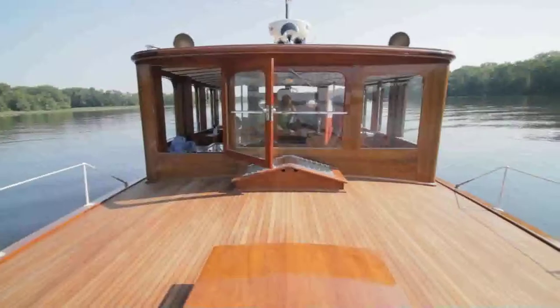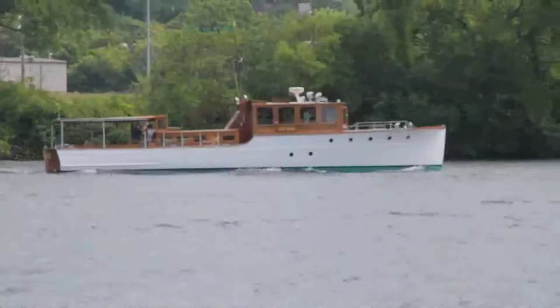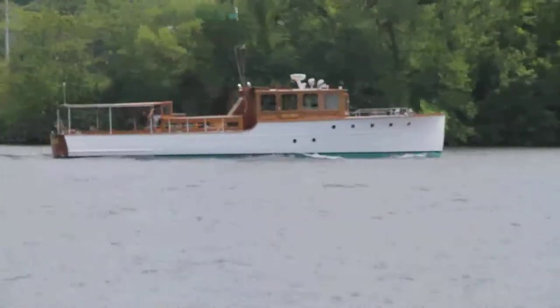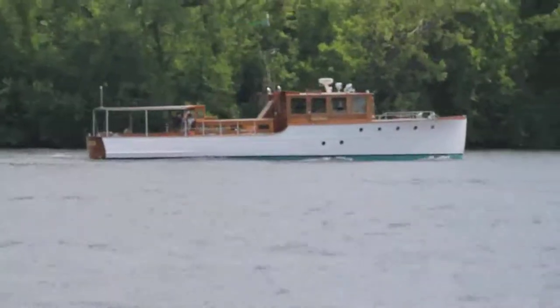This is Lulubel. Originally commissioned in 1930, this beautiful wood motor yacht has been meticulously updated from stem to stern.